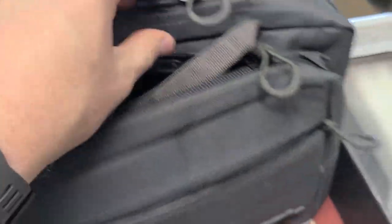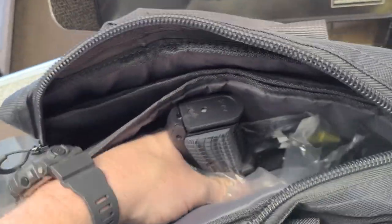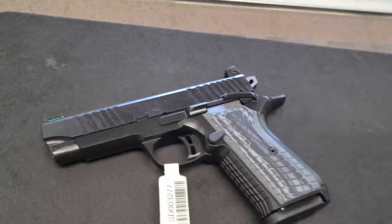And then here's the gun. It's not a bad little range bag for coming with the gun. These things are going to sell for like 1,500 bucks, give or take. Let's take a look at her.